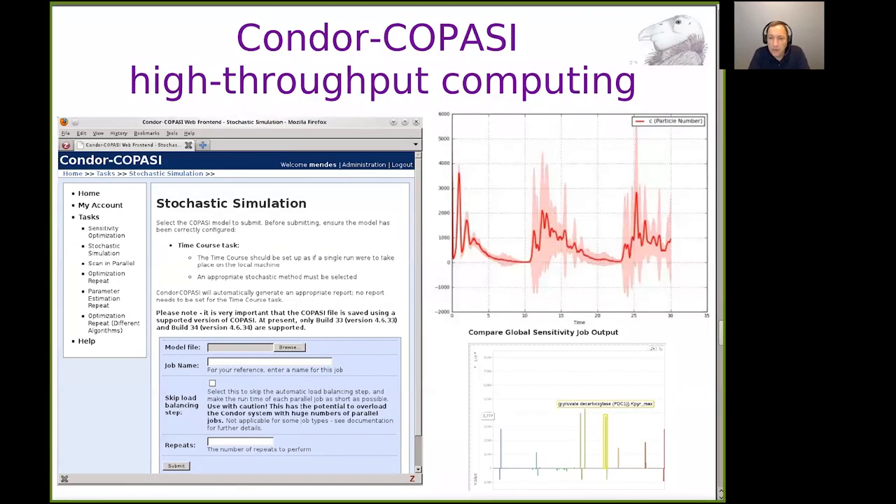Here are some types of results. In this fancy plot showing a stochastic simulation repeated a million times, the shaded distribution represents one standard deviation of the time-dependent distribution, so you can see which parts of time are more variable. Underneath is a global sensitivity optimization where for each parameter you show the minimum and maximum sensitivity that the output variable has toward that parameter. This is a nice way of enabling users who don't know the computing approach — and who would be completely intimidated by Condor — to use high throughput computing.